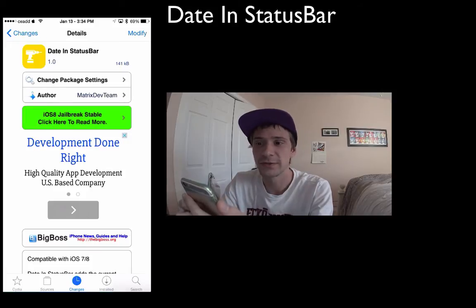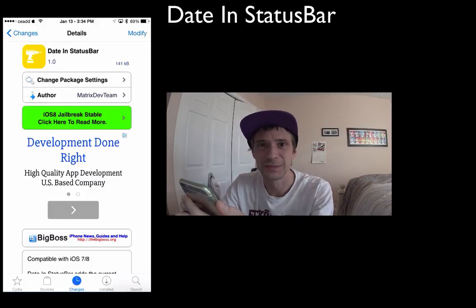Date in Status Bar — I definitely suggest you guys check it out. It's going to be on my phone for quite a while. I think it's really handy to know what month and day it is, since I lose track sometimes. Anyway guys, rate, comment, subscribe — we'll see you again soon, cheers!